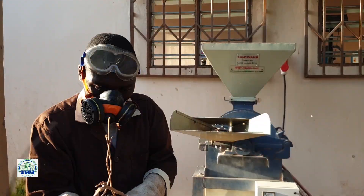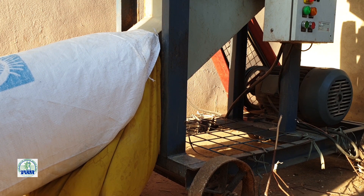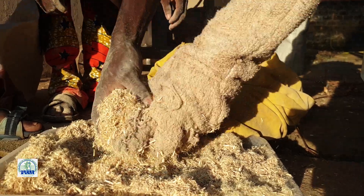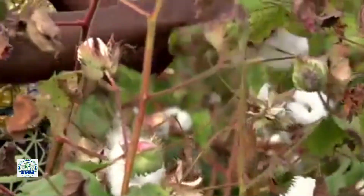Cette structure sous tutelle de l'Institut national des recherches agricoles du Bénin (INRAB) abrite l'une des trois unités pilotes de fabrication de panneaux de particules. Le joyau est implanté dans le cadre du projet de valorisation des tiges de cotonnier dans la fabrication de panneaux de particules VATICOPE.